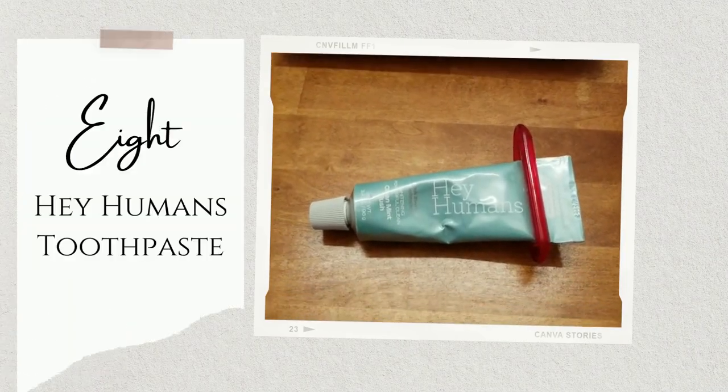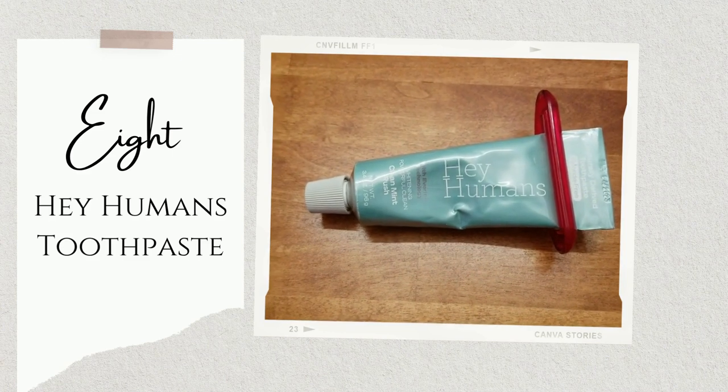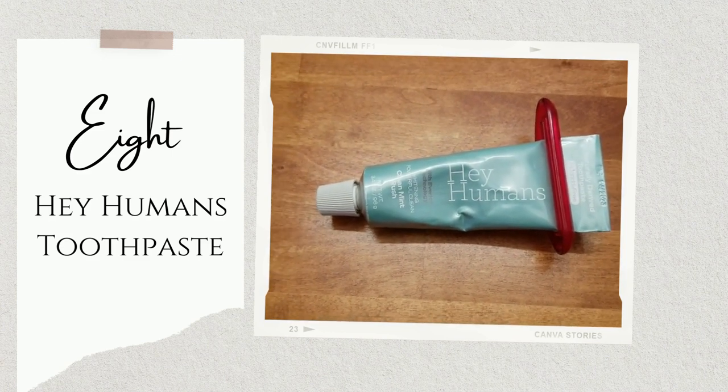Hey Humans toothpaste in a metal tube, with a 100% recycled plastic cap and a recyclable cardboard box. I've tried quite a lot of plastic-free toothpaste and tooth tablets — I really do like the tablets — but Hey Humans was the first one I found with fluoride in it, and I do like to have fluoride in my toothpaste product.